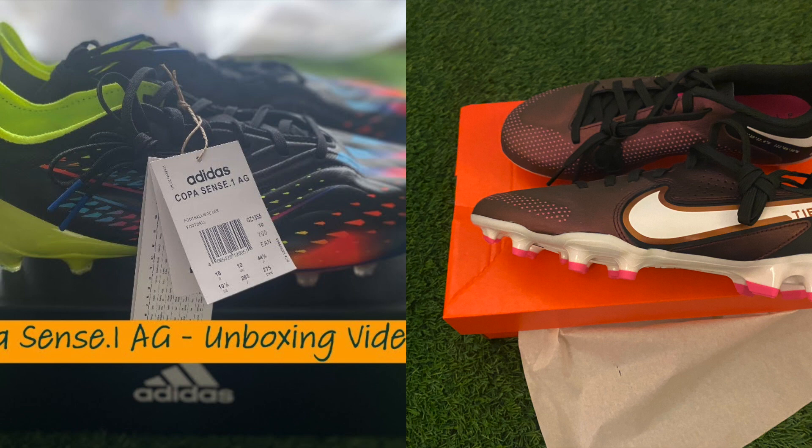I have both — the Adidas Copas and also the Tiempo Legends. I can't make a decision out of the two because I find them both to be legendary leather boots. Sometimes I feel like wearing the Tiempos and sometimes I feel like wearing the Copas — the old school Copas with the little tongue. So it's a hard choice. That's why I think if you have the chance, get both: get the Copa Sense 0.1 or the Pure Plus, and also get the Tiempo Legends. That would be a good way to solve it if you like both leather boots.